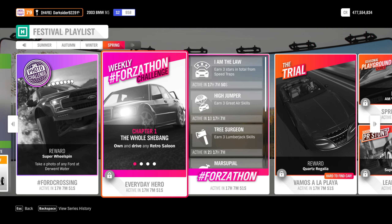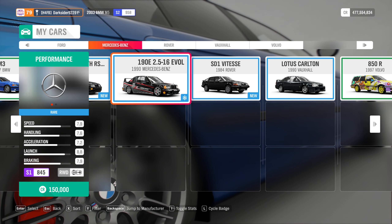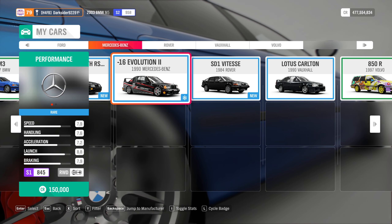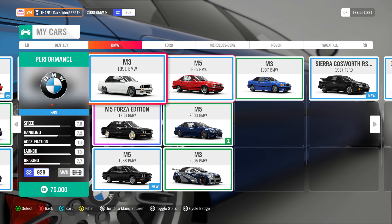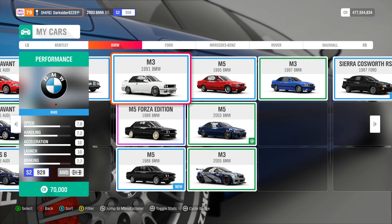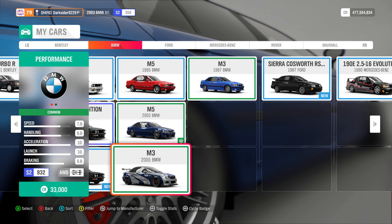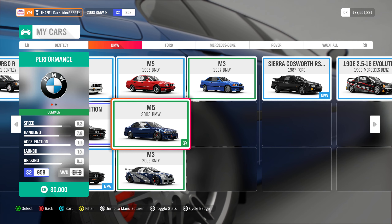Now let's see what retro saloon shall we choose to be our everyday hero. Last time we used the Mercedes 190E with Steven's design from the channel, but even though I like that car a lot, as it reminds me of the taxi movie, this time I'll go with the 91 BMW M3, as it is a lot lighter than other cars in the class and we'll need that since a danger sign awaits us — one that will require a full upgrade and final drive tune too, most probably. Additionally, we'll also make use of the M5 and its power, since it is available in the auto show, so you can have two options to choose from.